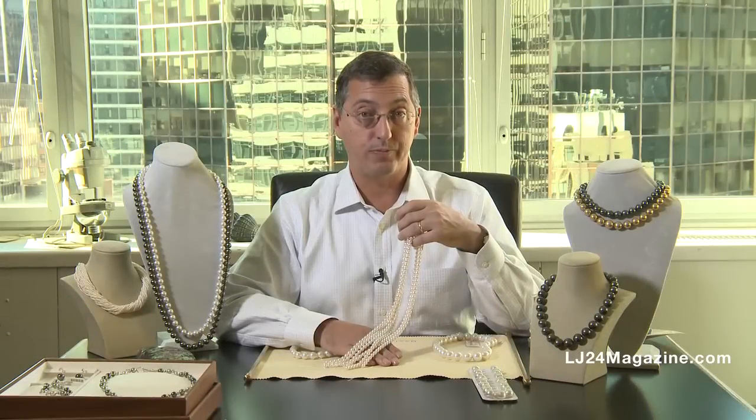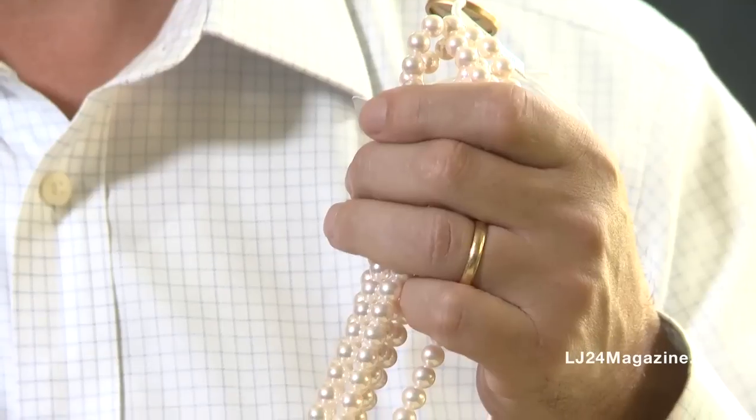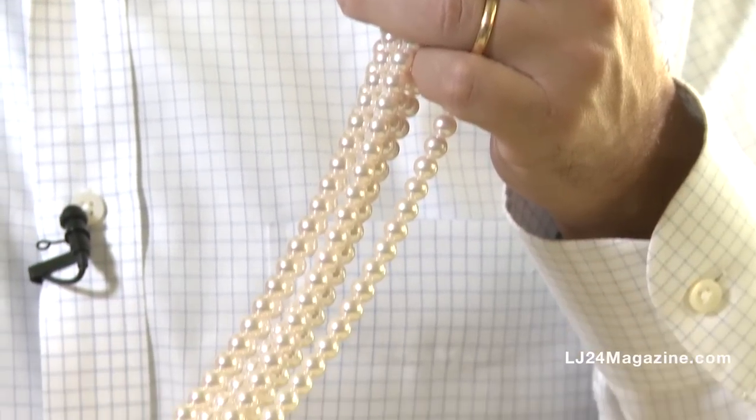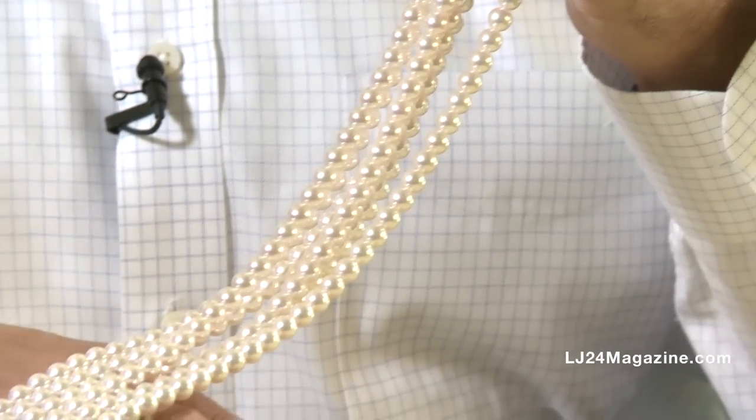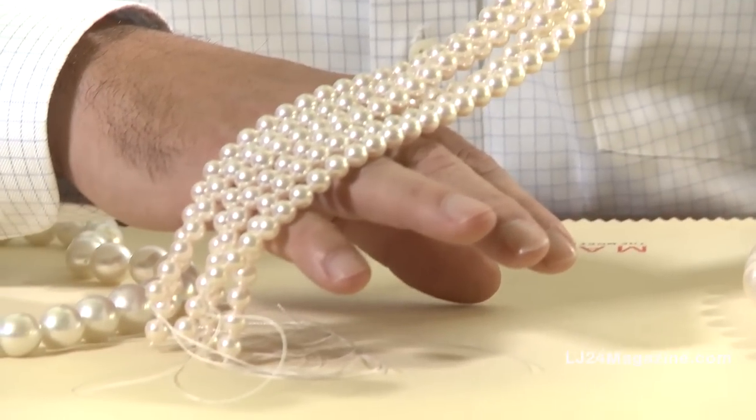These are the Akoya Pearls. The Akoya Pearl is your traditional cultured pearl. These are the ones first cultivated by Mikimoto back in the late 1920s. These Akoya Pearls are bought in what I'm showing you here as a hank form.